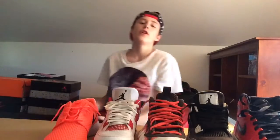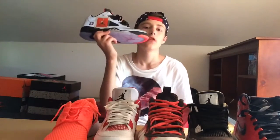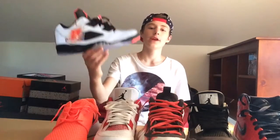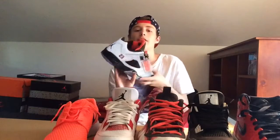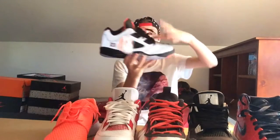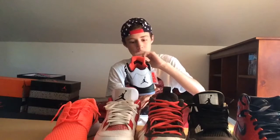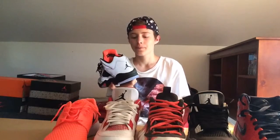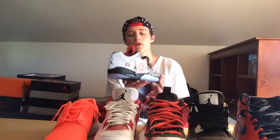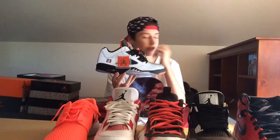Next up, one of the best pickups of the month — the Jordan 5 Low Neymar. These retailed for $200 and I got them for $230. They come with a hang tag that says Neymar on it, and they have the all-cement print with 3M. I wore these once for about half an hour. I have two exclusive Jordan 5 Lows — these and the Chinese New Year ones — and I'm happy to have these in my collection.